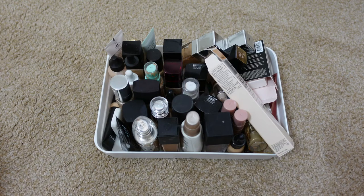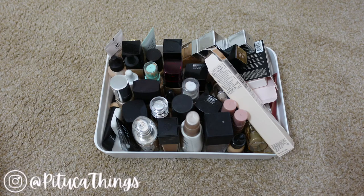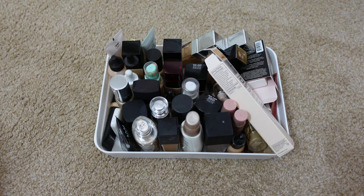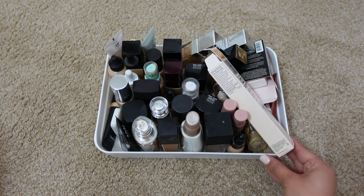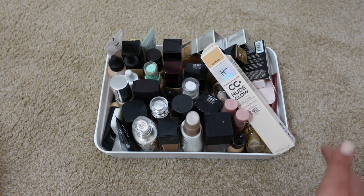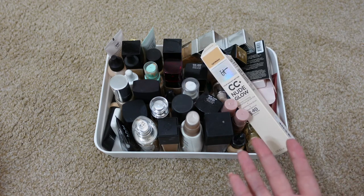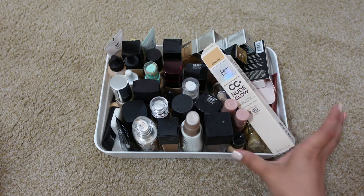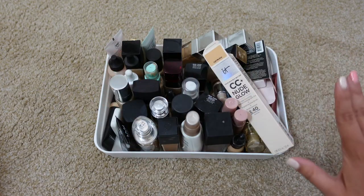Hello everyone, thank you so much for stopping by. For today's video we're going to be doing a declutter — my foundation declutter. I have a mixture of foundations, skin tints, and things like that all together in this bin, which goes into my IKEA Alex drawer, but it's gotten a little bit out of control.